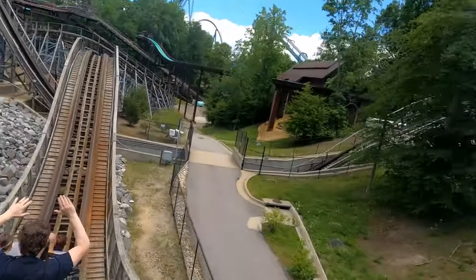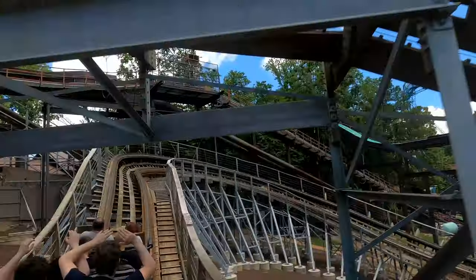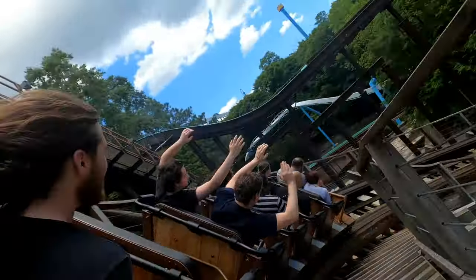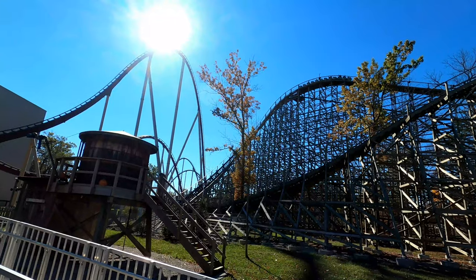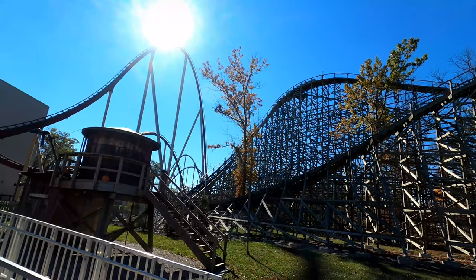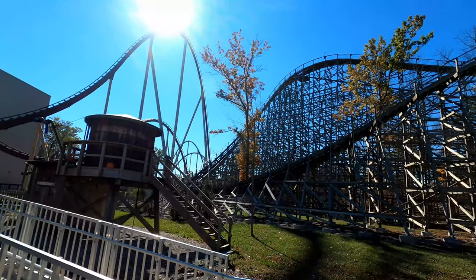Some traits of GCIs include quick and fast-paced transitions, high bank turns, as well as many utilizing curved drops and station fly-throughs. In addition, most GCIs use Millennium Flyer trains, which are comfortable trains with a lap bar coming down from in front of you rather than the side. With that all said, let's get into the list.